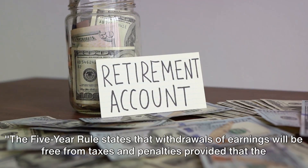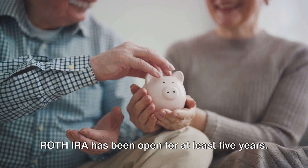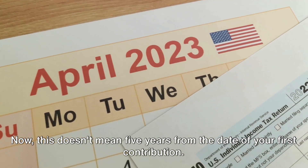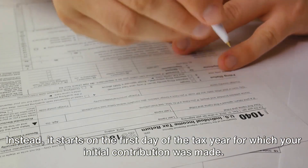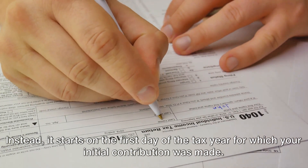The five-year rule states that withdrawals of earnings will be free from taxes and penalties, provided that the Roth IRA has been open for at least five years. This doesn't mean five years from the date of your first contribution — instead, it starts on the first day of the tax year for which your initial contribution was made.